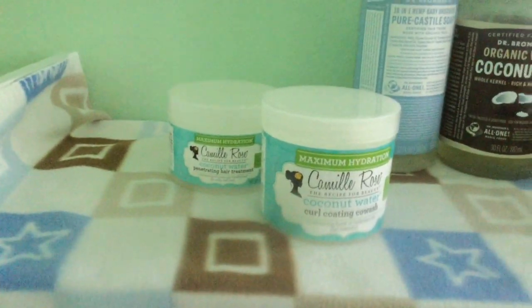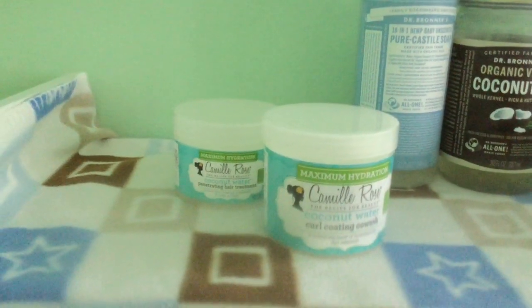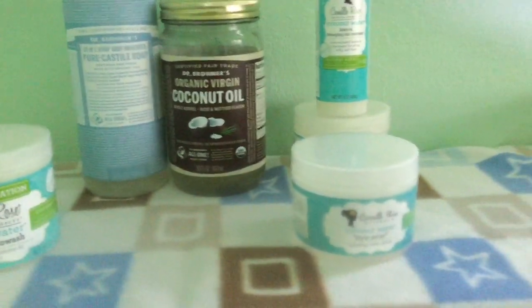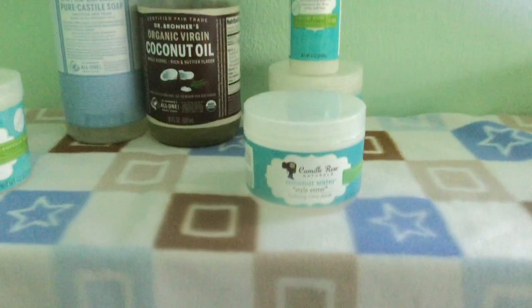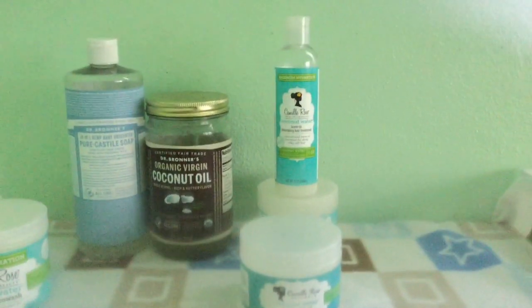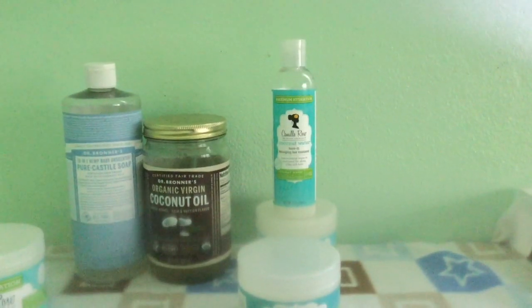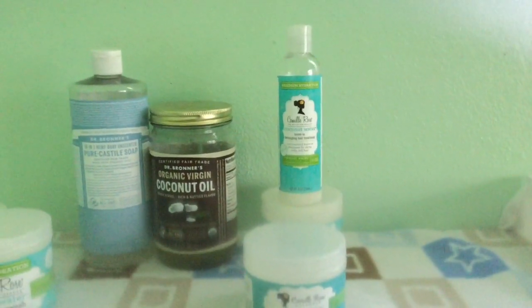Right over here I have the penetrating hair treatment also from Camille Rose. I love this treatment — it gives me the perfect balance of protein and moisture. Then for styling I have the coconut water style setter; there's not much left in that jar either. Before that I normally like to use the leave-in detangling hair treatment.